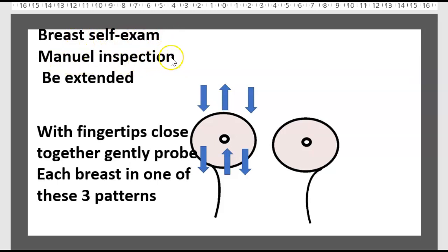How to perform a breast self-exam — manual inspection: The lady should lie extended with fingers kept close together, gently probing each breast in one of these three patterns: the first, the second, or the third.